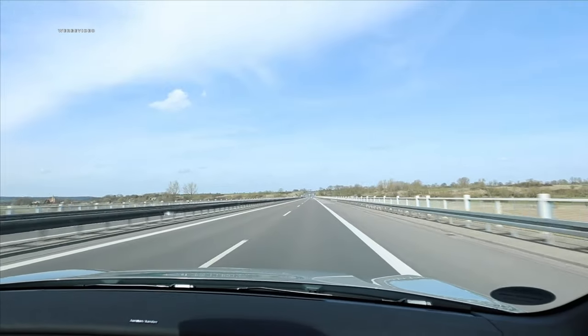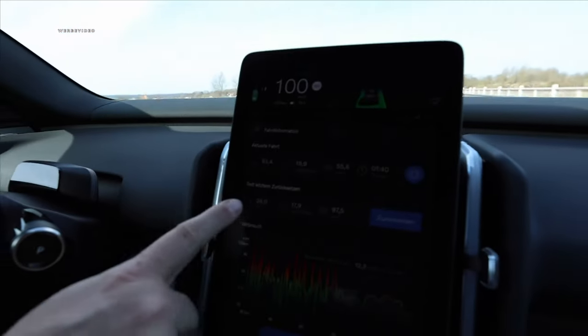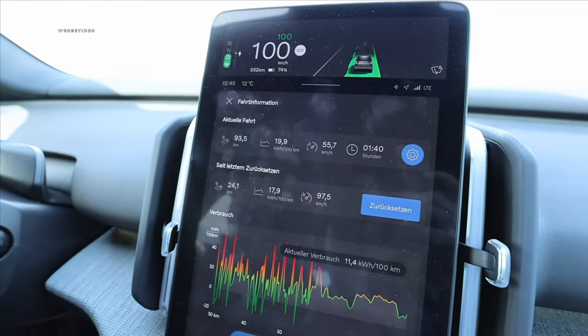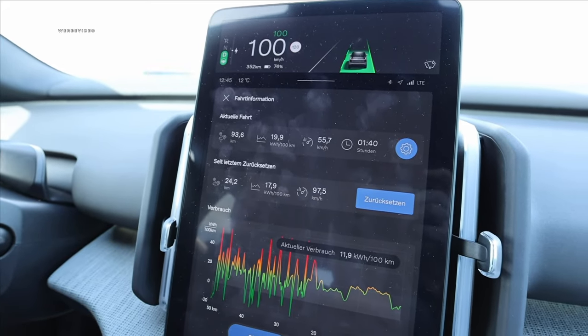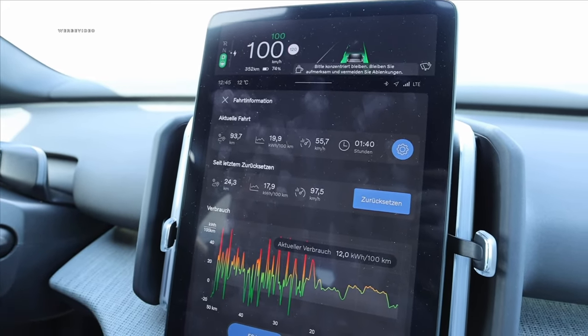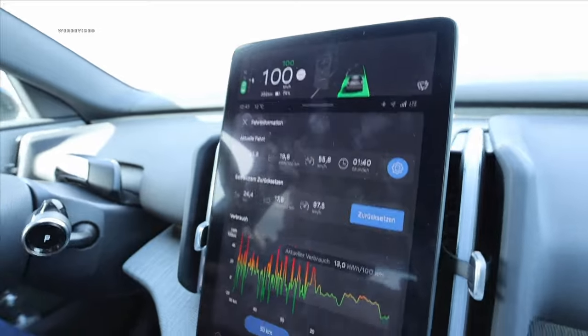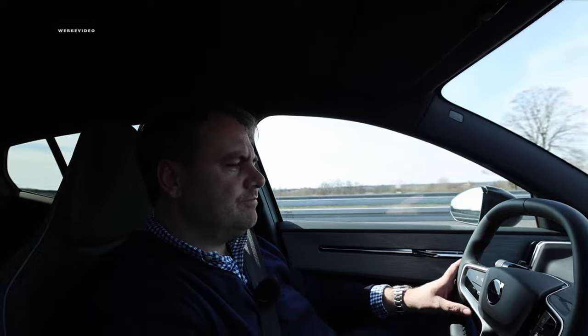We've got the very first reported consumption value. We've driven 24 kilometers; the onboard computer's average speed is 97.5 km/h — so a steady 100 km/h on the speedometer. Result: 17.9 kilowatt-hours per 100 kilometers. This means we effectively save approximately 1.2 kilowatt-hours per 100 kilometers compared to the twin-motor variant, clearly showcasing the WLTP consumption difference between them.